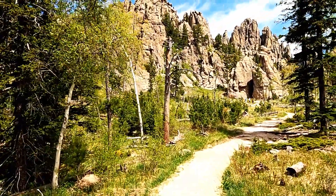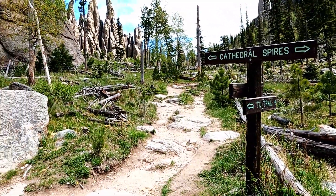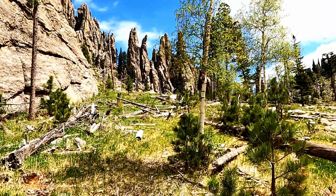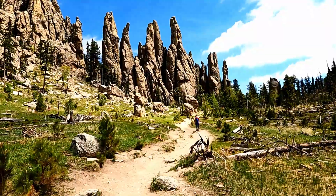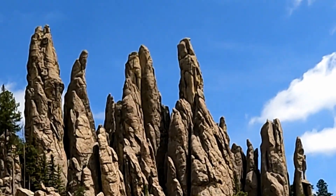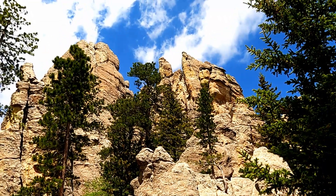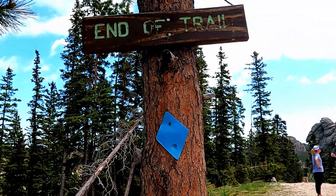Near the end, the trail enters a flat mountain valley. The trail ends at this clearly marked sign.